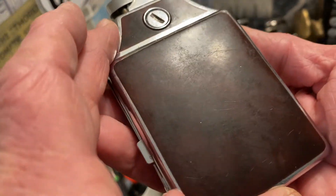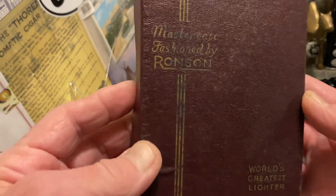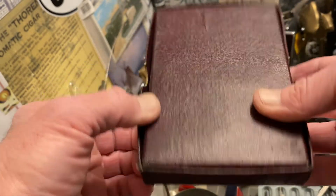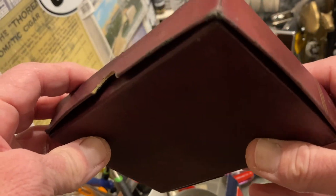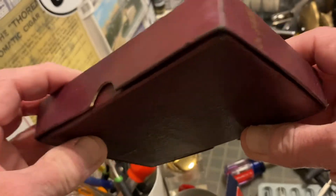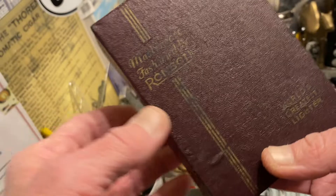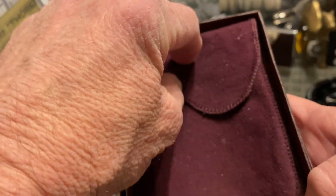There is also a box for the Master Case. I'm not an expert on dating Ronson lighters and I'm certainly not an expert in determining which box goes with which lighter, but this is a box that is labeled Master Case and it fits the Master Case that came in it. You can see where some of the printing has worn off and where the corners have all taken on some kind of damage.